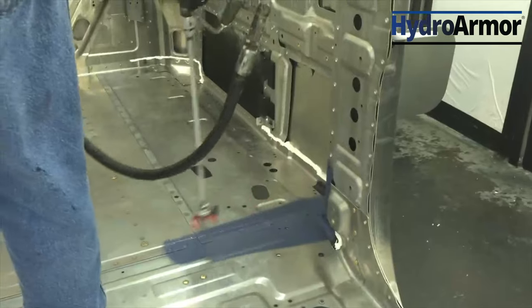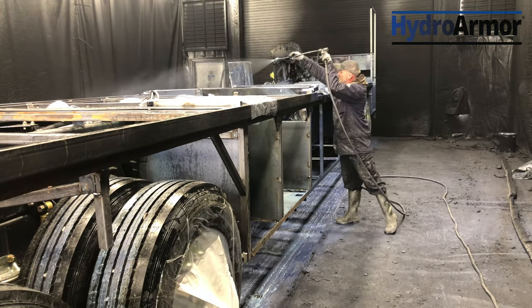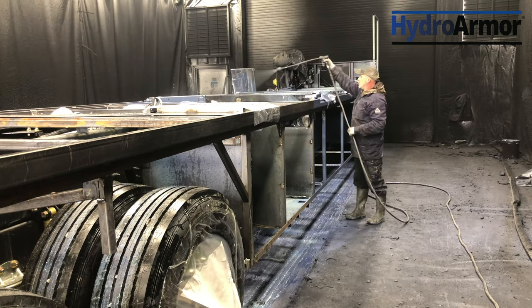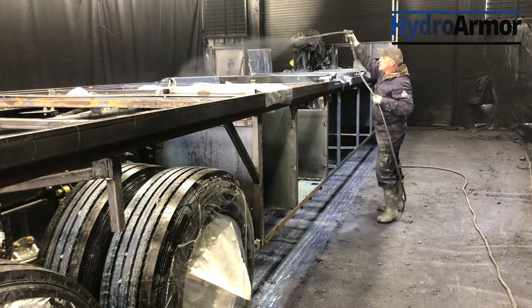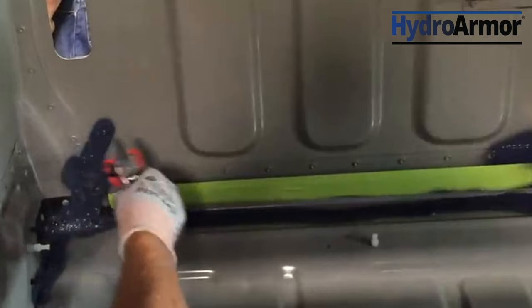As a total solutions provider for the RV and transportation industry, we can help you. HydroArmor is a sprayable, water-based, low-sag coating designed with an improved impact and moisture resistance. It can withstand humidity, heat, and salt spray exposure.